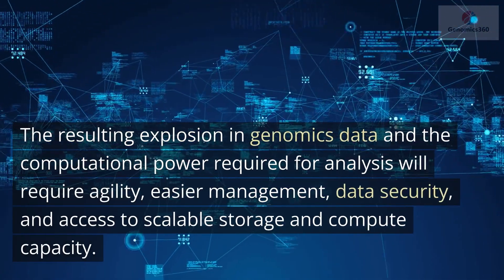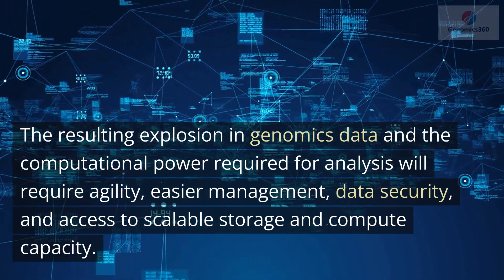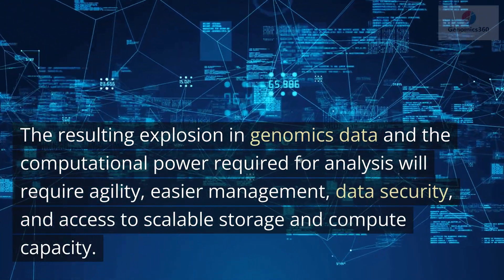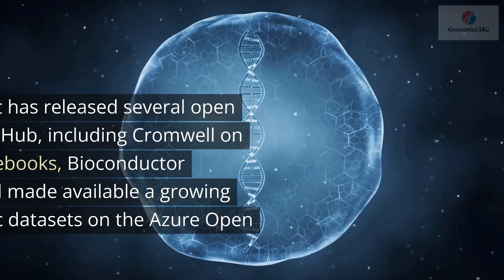The resulting explosion in genomics data and the computational power required for analysis will require agility, easier management, data security, and access to scalable storage and compute capacity.